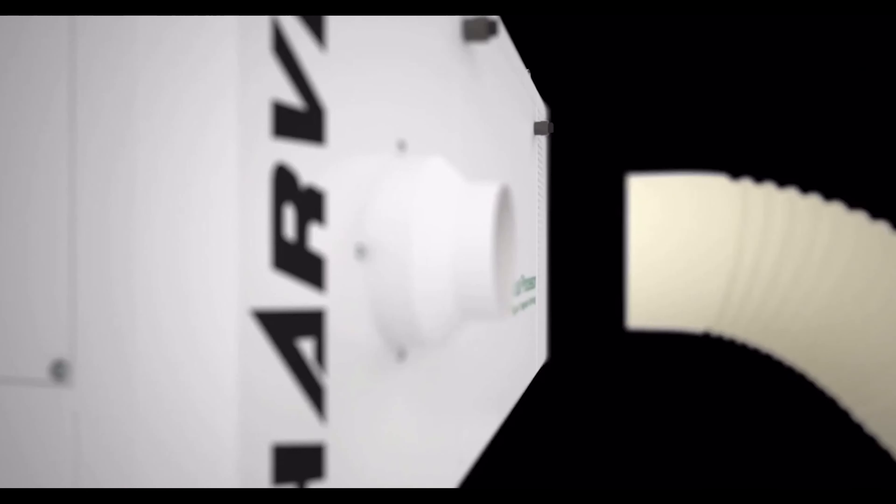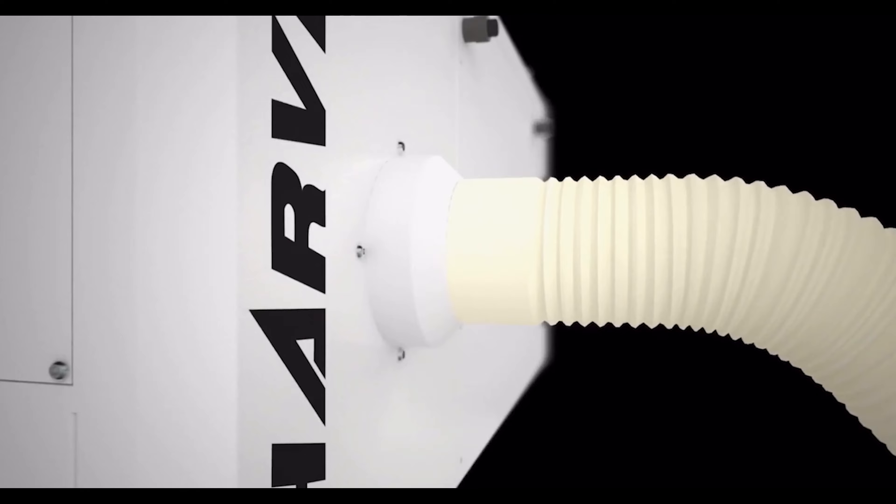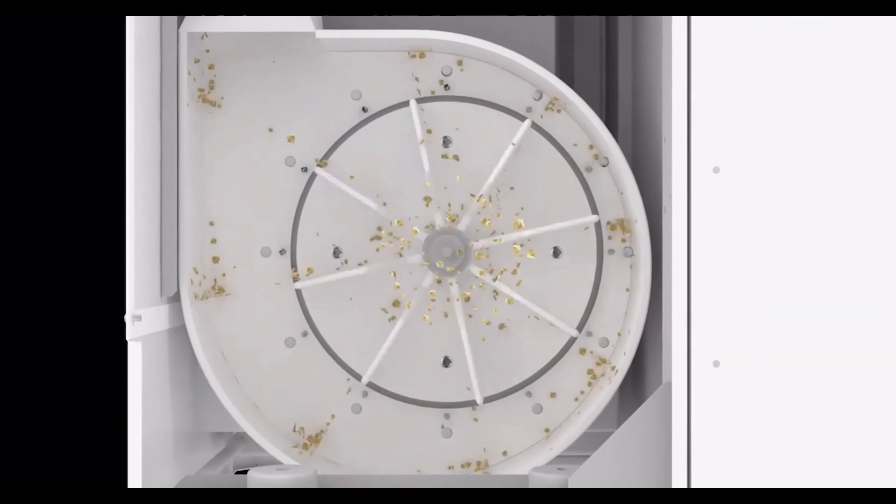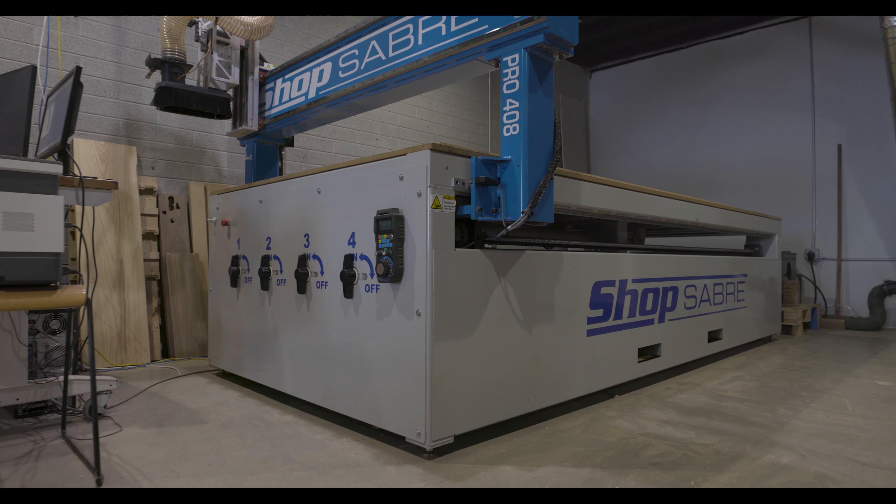Because the filters stay cleaner longer, your suction is stronger for a longer duration. Typically we have full suction until the bin's full and needs to be emptied. Now, this machine really isn't big enough for a shop of our size — I really wish we would have gotten the bigger one, so hopefully we'll be making the upgrade soon.